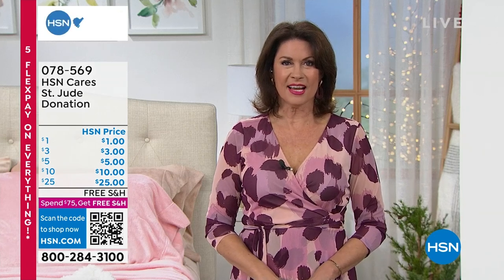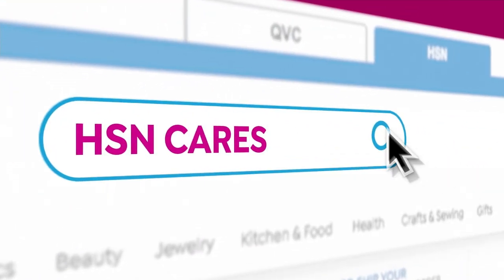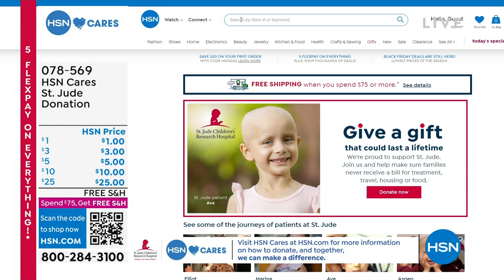You can visit HSN Cares at HSN.com for more patient stories and information on how to donate. Together we can make such a big difference.